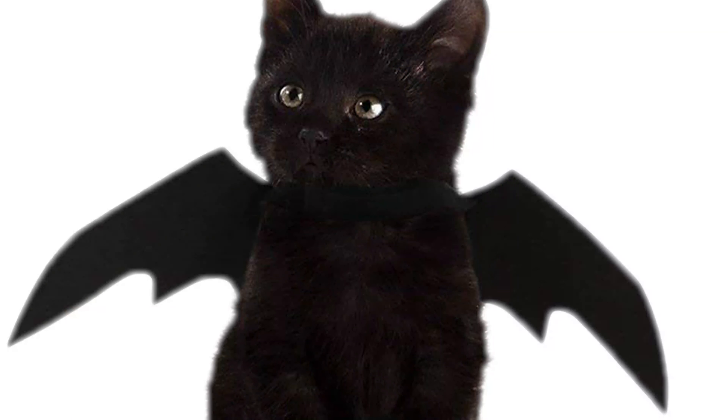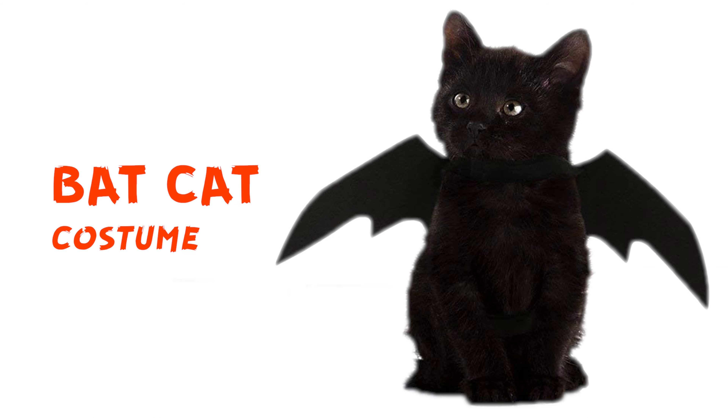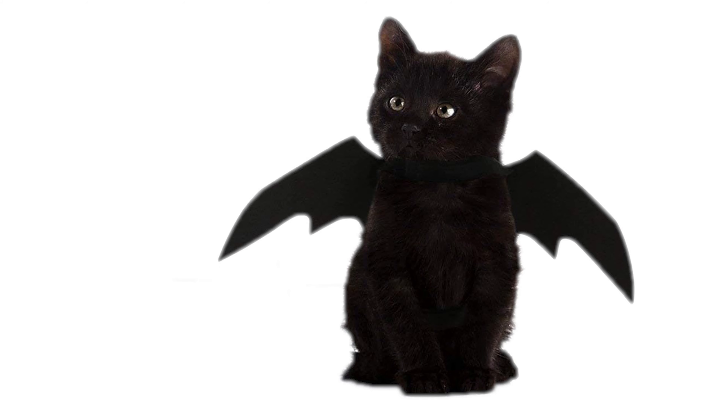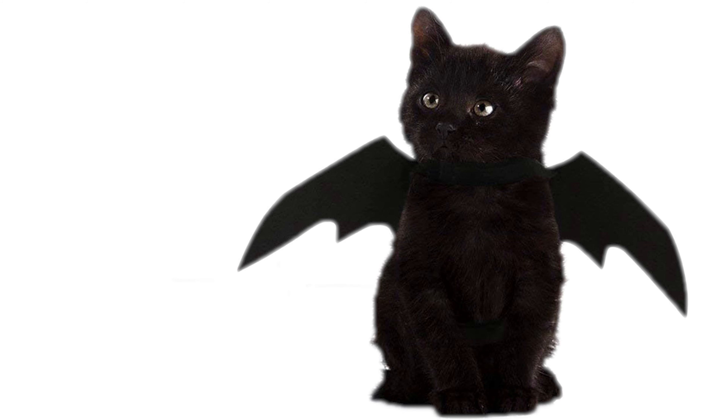This is a bad cat. Bad kitty. So he's like a little bat, but a cat. This is sweet — this is just a Winx, by the way. So if you have a kitty who really doesn't love all of this costume stuff, it's going to be good because he can't take it off.